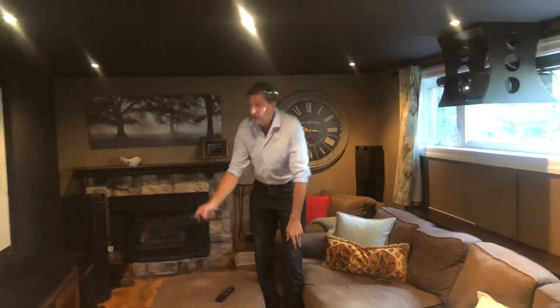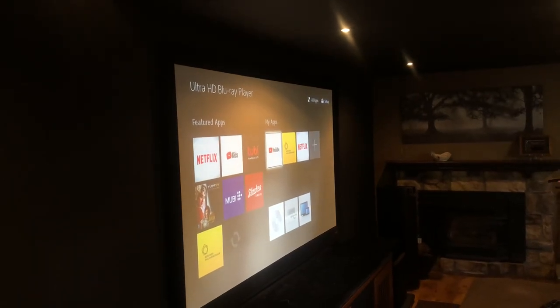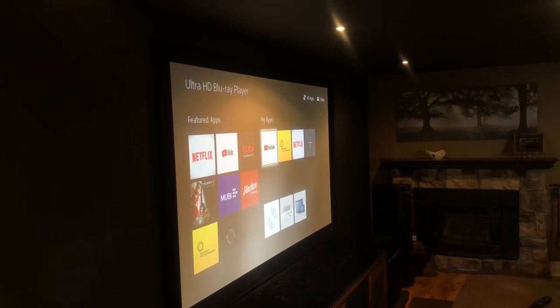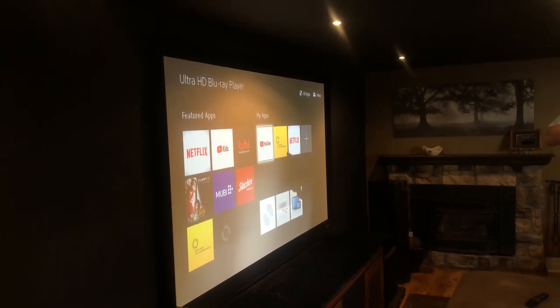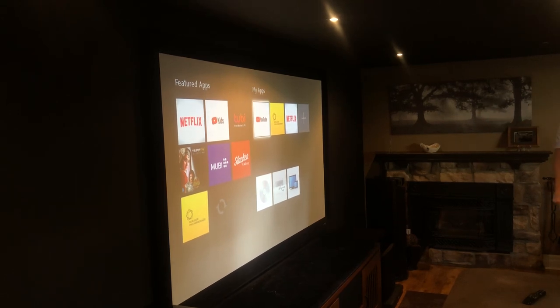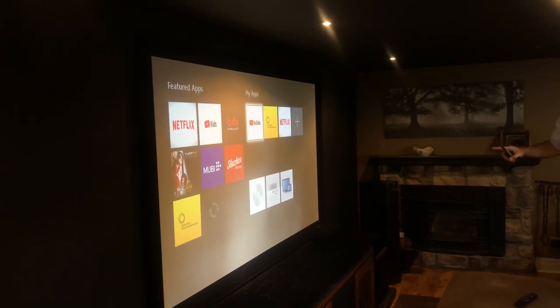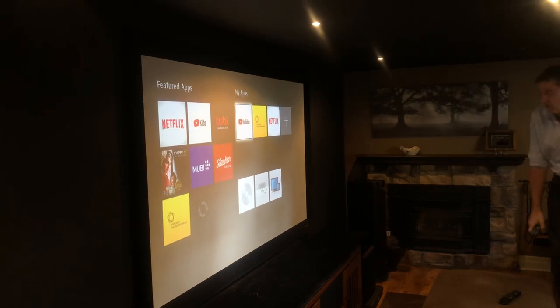I realized the JVC projector has lens memory. As you can see, there's nothing up on screen right now — just the main menu from my 4K HD Blu-ray player — and if I hit the memory button on the remote, you can see the image slides up on the screen. You then have no black bar at the top because the image has moved off the top of the screen.